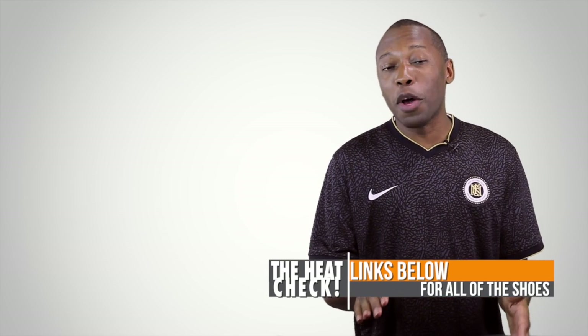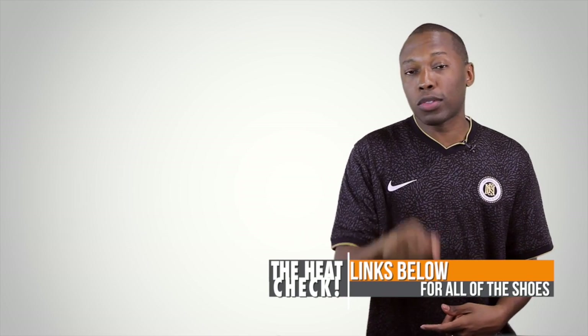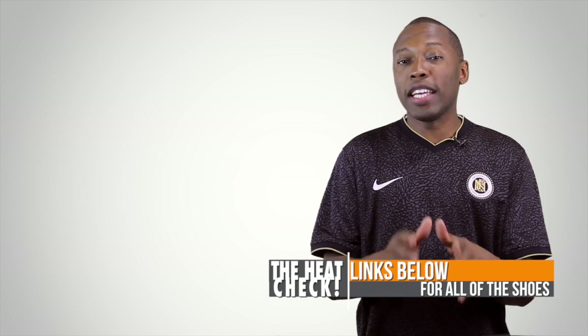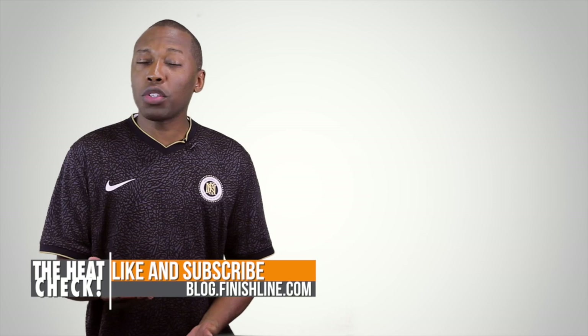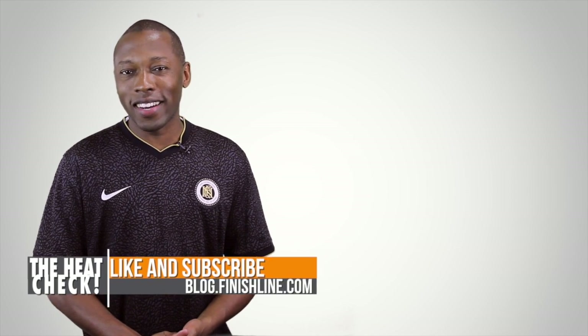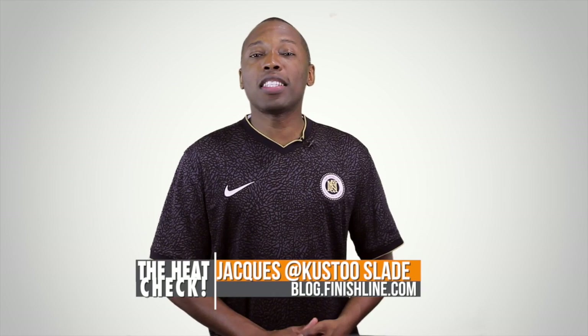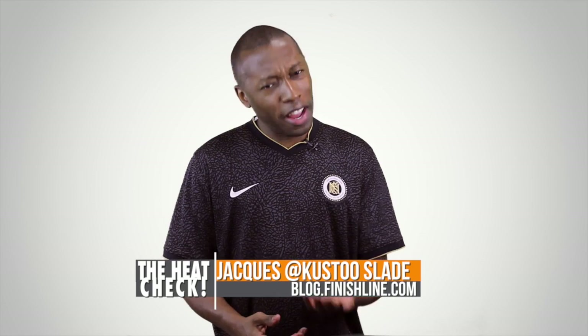Heat Check — there is a ton of stuff dropping this weekend, so if you haven't already, check down in the description because there are links that'll take you directly to the shoes on the Finish Line website. I am your host Jacques Slade — if you haven't already, make sure you like, favorite, or subscribe so you know whenever something awesome is happening on this channel. This is the Heat Check presented by Finish Line and as always, I appreciate you. See you soon — peace.